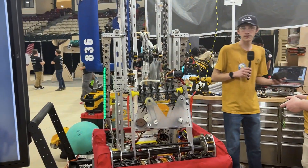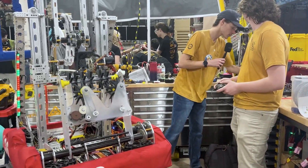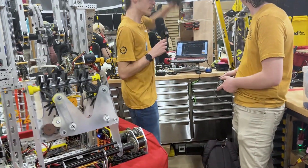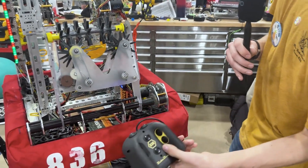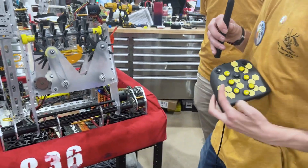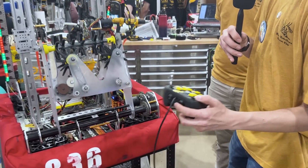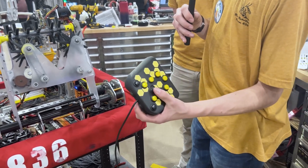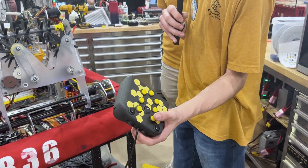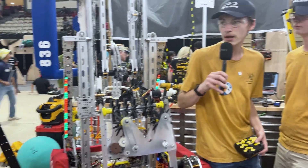We can do all this using the reef deck here — a custom-designed controller deck. It has many different buttons on the front and back to indicate where we'll be scoring and how we pick up. The left switch indicates coral versus algae, the right switch indicates primary versus secondary intake, the center switch indicates net versus processor, and then there are buttons for the different reef posts.